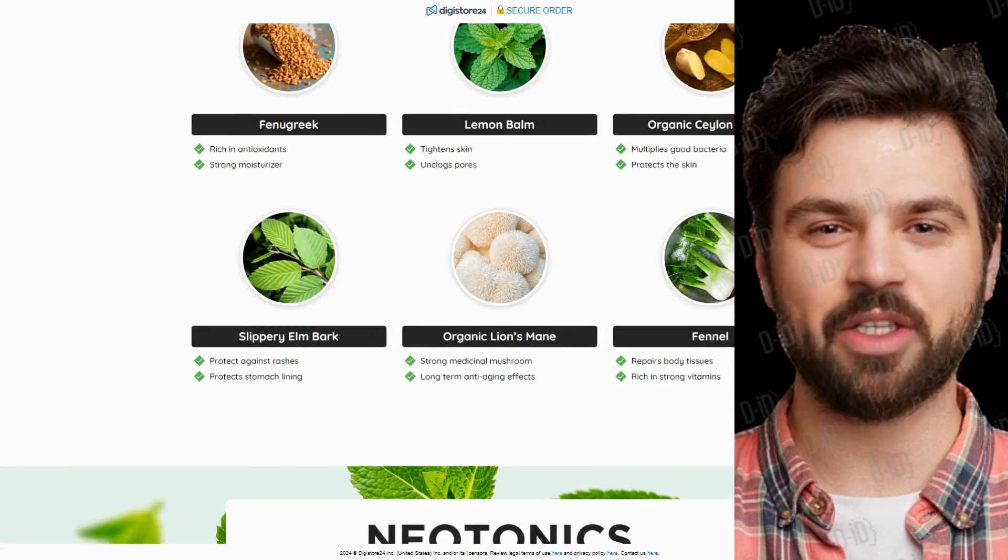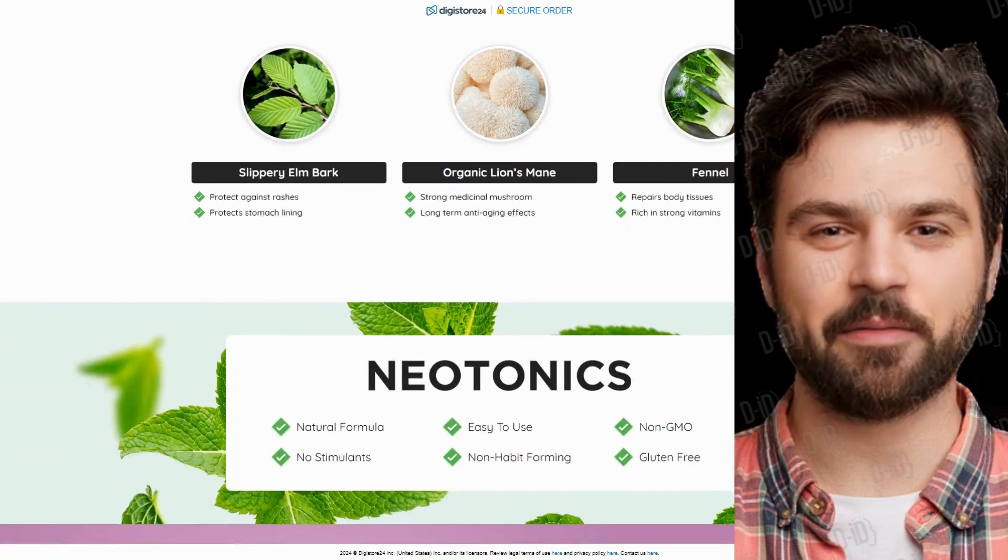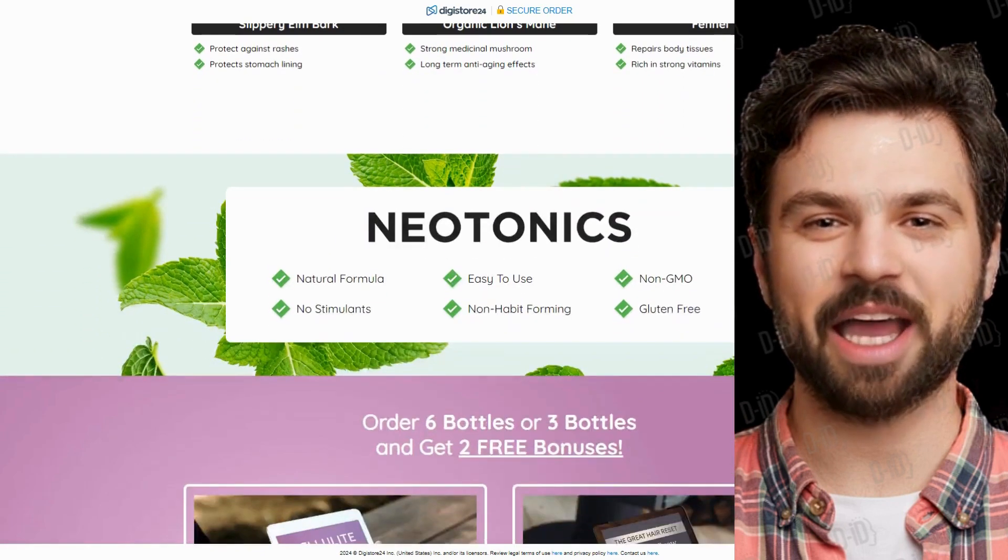Don't forget to subscribe to this channel for more content like this. Thanks for watching, and until next time.